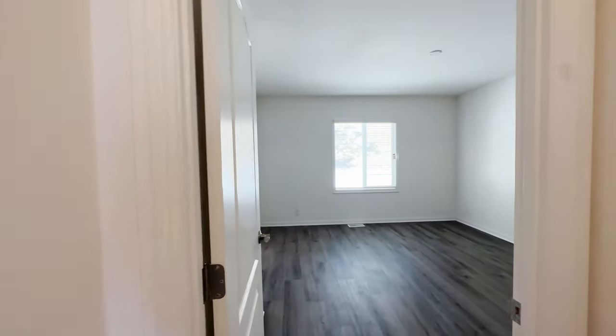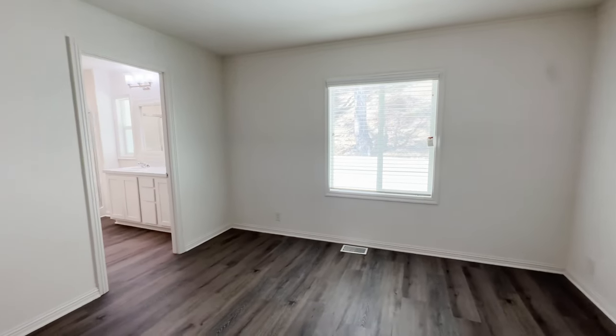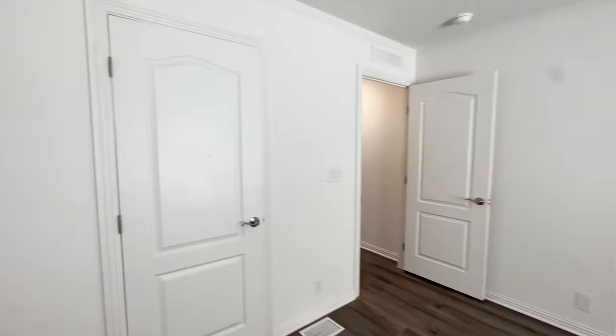Now we're moving into the master bedroom. This is a spacious master bedroom — it's larger than both of the guest bedrooms. You can easily fit a large California king, nightstands, and dressers — probably two different dressers if you have a lot of clothes. You have plenty of room here in this master bedroom.